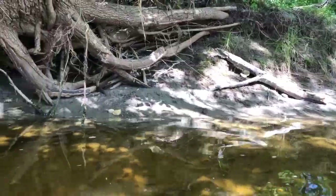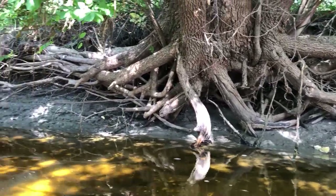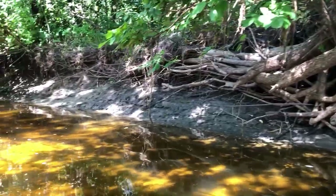Here we see the riverbank. The water has receded by about two feet in one week. But look at all the different nooks and crannies and hidey holes for the fish.